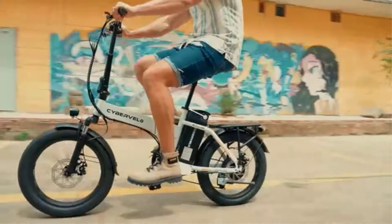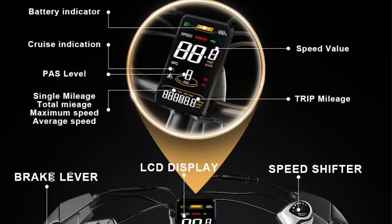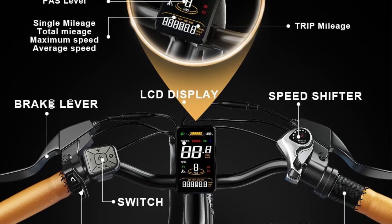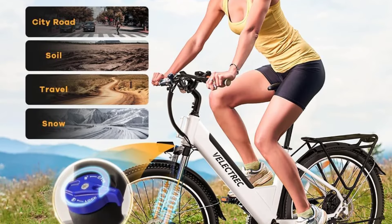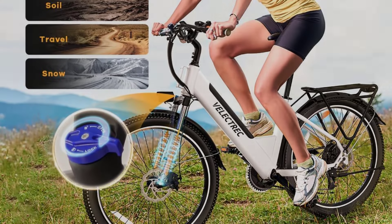Combined with a 7-speed transmission, conquering steep hills and long distances is a breeze. The Vlectric's range is equally impressive, boasting up to 70 miles on a single charge, making it ideal for both daily commutes and leisurely rides. The 48V 528WH removable lithium-ion battery is a key feature, offering convenience and flexibility in charging.